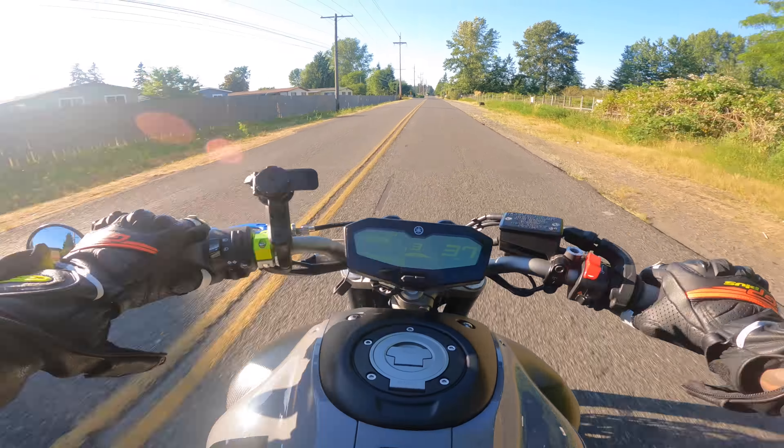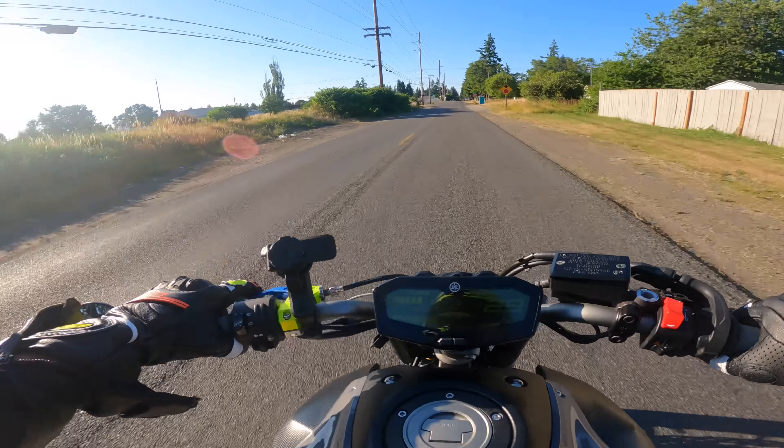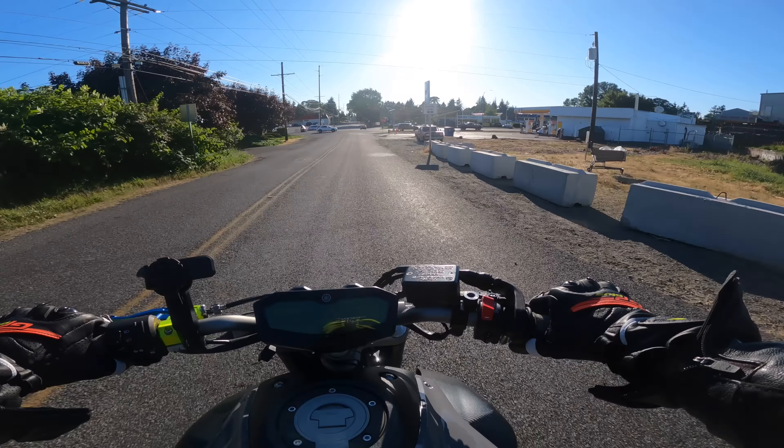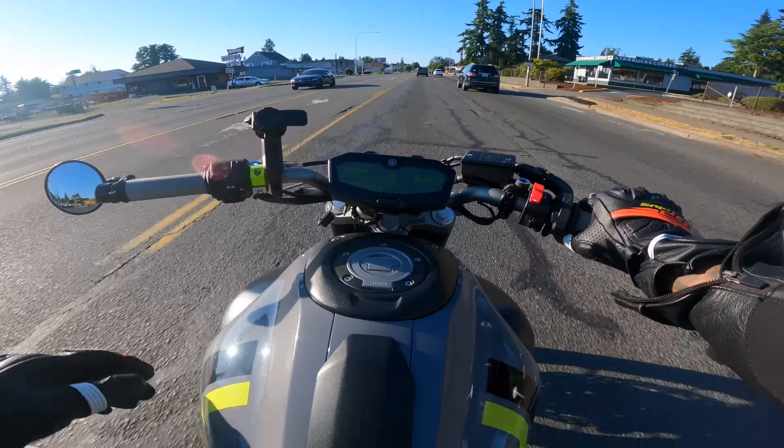That quick shifter is not as good as, you know, my superbike's — but I mean, it worked. I'm probably better off just clutching. This bike has a gas gauge though, which is pretty nice. That quick shifter is rough, bro. I wonder if I need to do it up top.